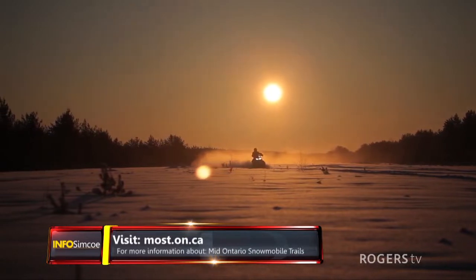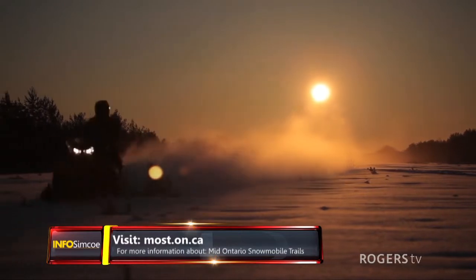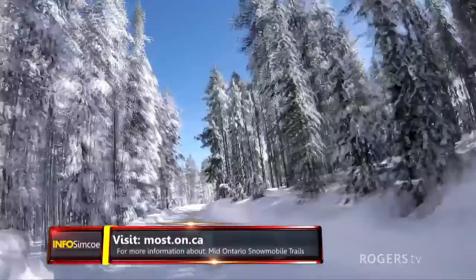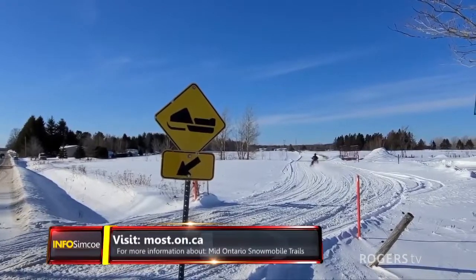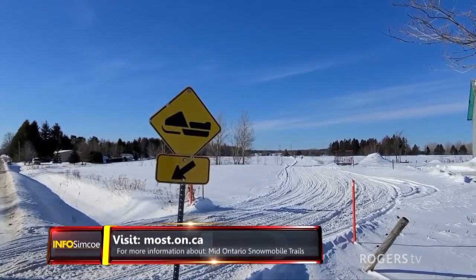The majority of our trail system is on private property. That property could be winter wheat or different types of crops. The farmers who give us permission give us permission for a corridor — they don't give us permission to run all over their field. We stake the fields with orange stakes and ask people to stay between the stakes, because that's where we have permission to put the trail. We wind up losing trail when people ride where they're not supposed to, so we encourage everybody to stay within the trail.